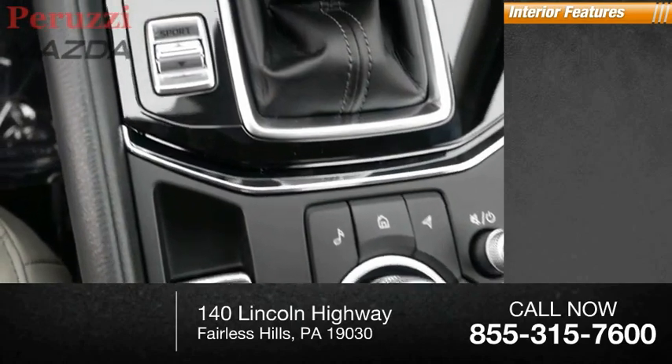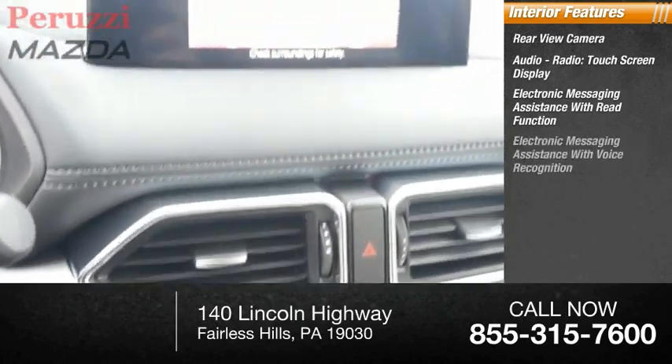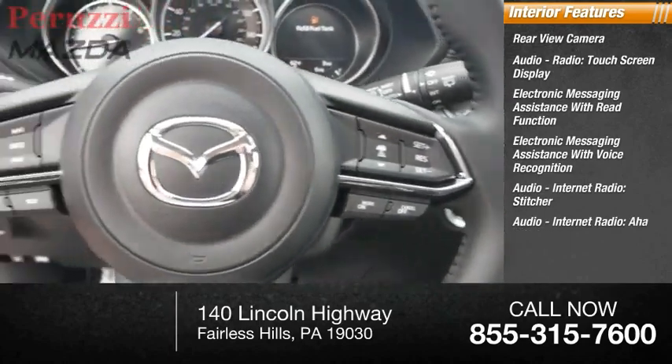Inside you'll find a rear view camera, audio radio, touchscreen display, electronic messaging assistance with read function, electronic messaging assistance with voice recognition, audio internet radio, Stitcher, and AHA.